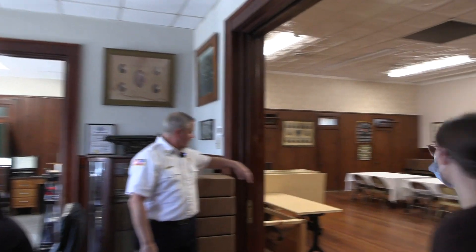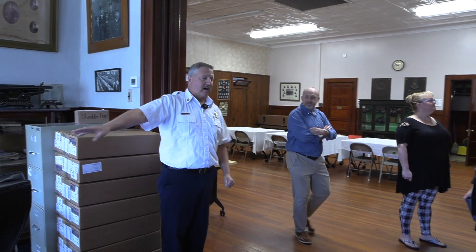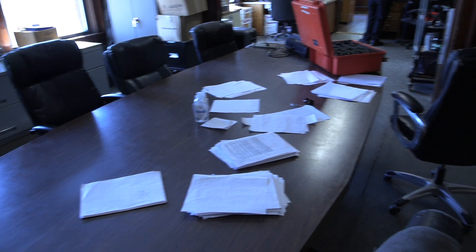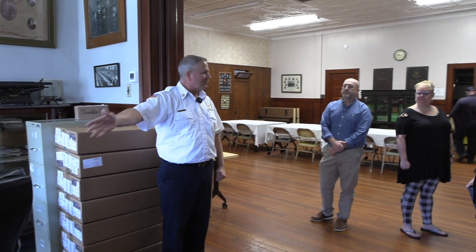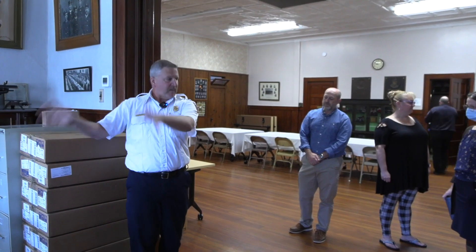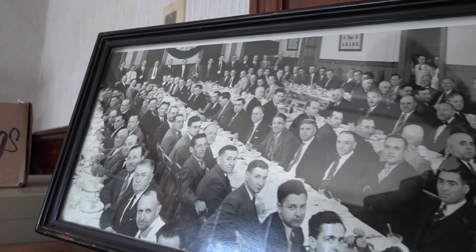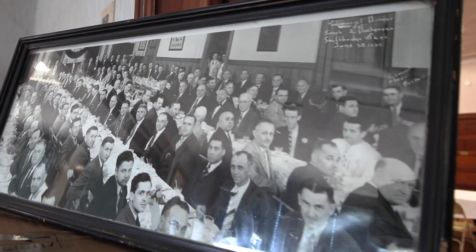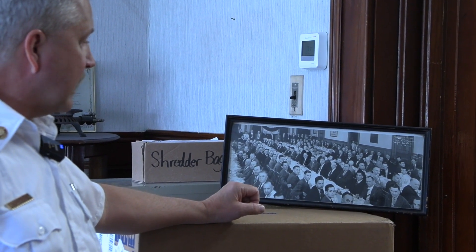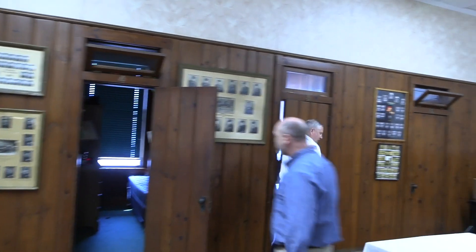We've done a lot of work here over the years. Just before COVID started we made this our fire department operations area — we had extra equipment for COVID-19 protection, masks, and gloves; this table was completely filled. Right now it's all ambulance billing stuff — this is where the revenue comes from. We have someone here who does the ambulance billing and sends it to our billing agency. This whole area is our hall. This picture from 1939 has almost every member of the fire department sitting at tables for the pay night spaghetti supper — probably 100 to 115 guys, full-time, call department, and auxiliary members.